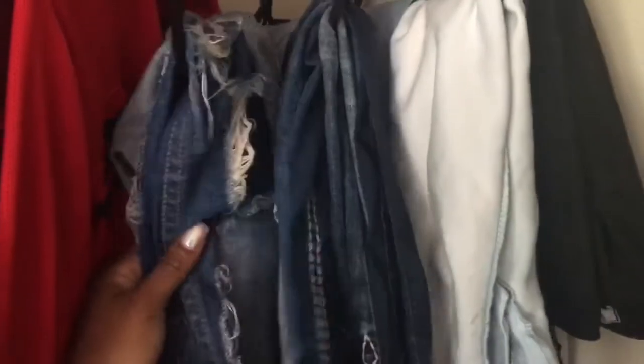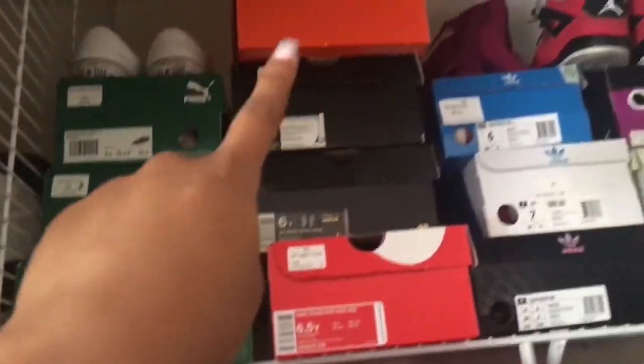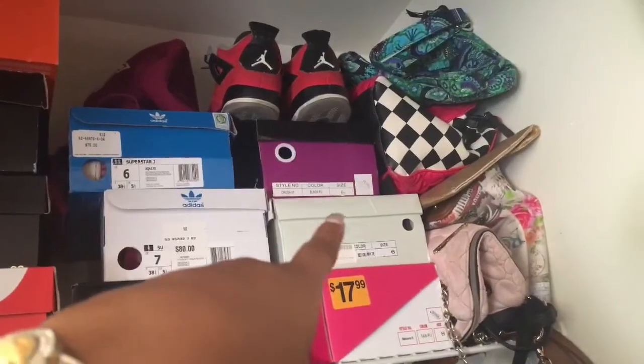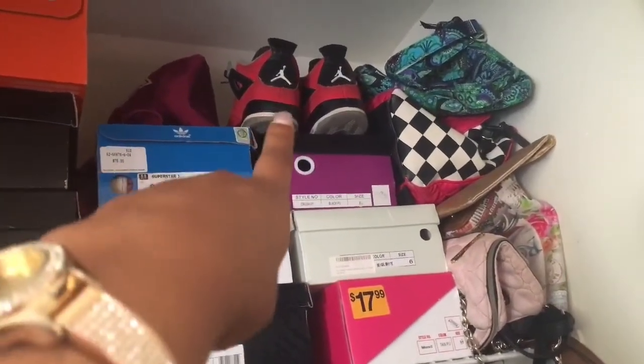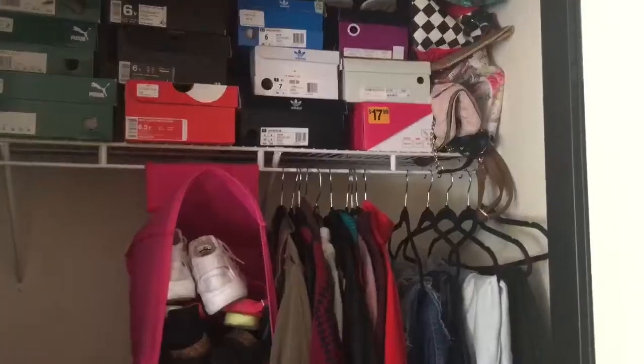I have some jackets and some pants. It's mostly going to be cardigans and more jackets in here — I'm going to wait until it actually stays cold. I have more shoes: my Pumas, my Jordans, my Nikes, my Adidas, some random sandals, my other favorite Jordans, and then a bunch of bags that I use. So yeah, this is my closet.